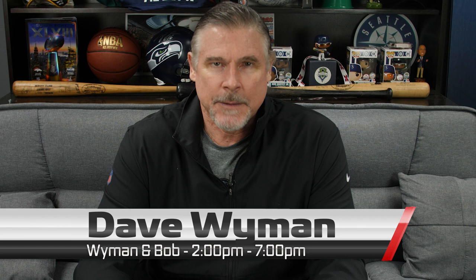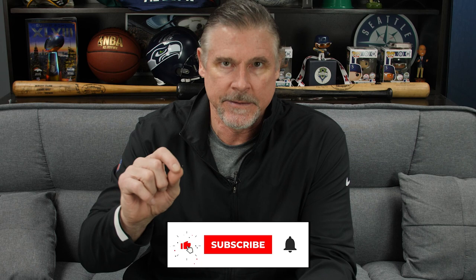Hey, welcome to Football 101. It's Dave Wyman from Wyman and Bob. During the bye week we'll look at a couple of stunts on the defensive line. What they're called is a TE stunt — or sometimes if the end goes first it's an ET — but in this case the tackle goes first and tries to draw a block away from the defensive end, and then the defensive end loops around.